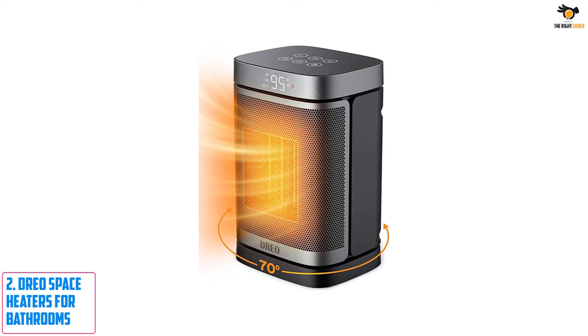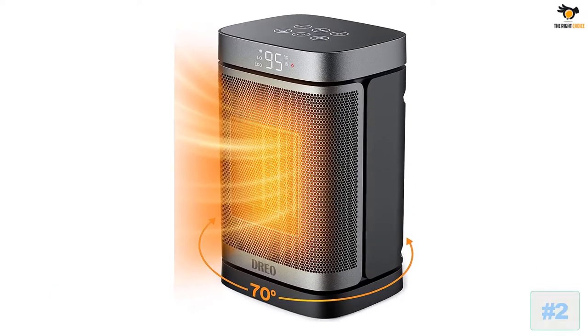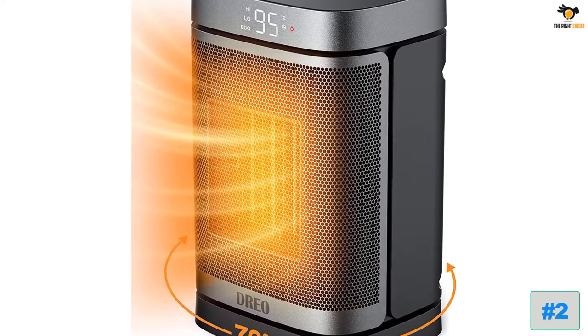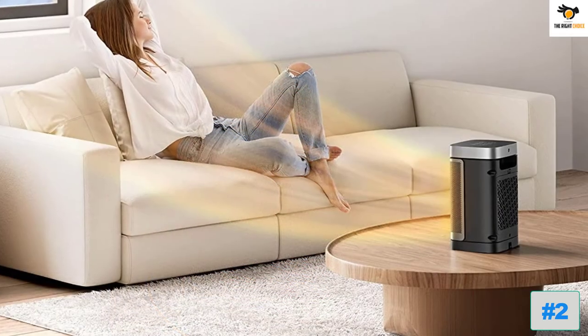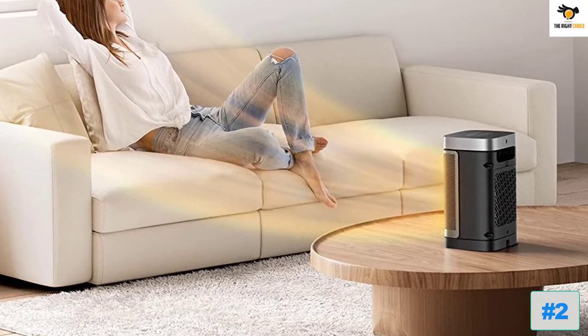Number 2: Dreo Space Heaters for Bathrooms. Dreo is a fairly new brand of heating products, despite which it is still a great option for all those who are looking for powerful options to heat up their homes and spaces like a bathroom. The Dreo Space Heater for Bathrooms happens to be the most powerful option in this list, which makes it great for larger bathrooms.